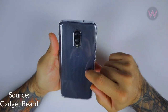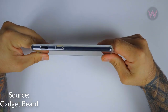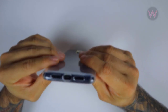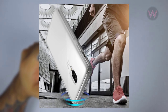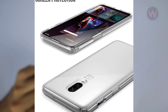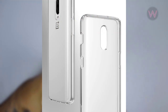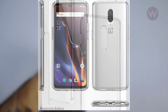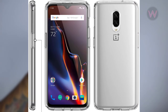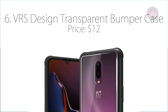Number five is the Poetic Lumus case, with a price of $8. Made from a clear TPU material, Poetic's Lumus case keeps the design of the OnePlus 6T on display while maintaining the slim profile of the phone. Everyone can see the 6T, but the shock-absorbing TPU bears impact from drops and knocks. The raised lips prevent the screen and camera lens from touching flat surfaces, and the tactile reinforced buttons protect the power and volume buttons. The Lumus case can be ordered from Amazon for $7.95.